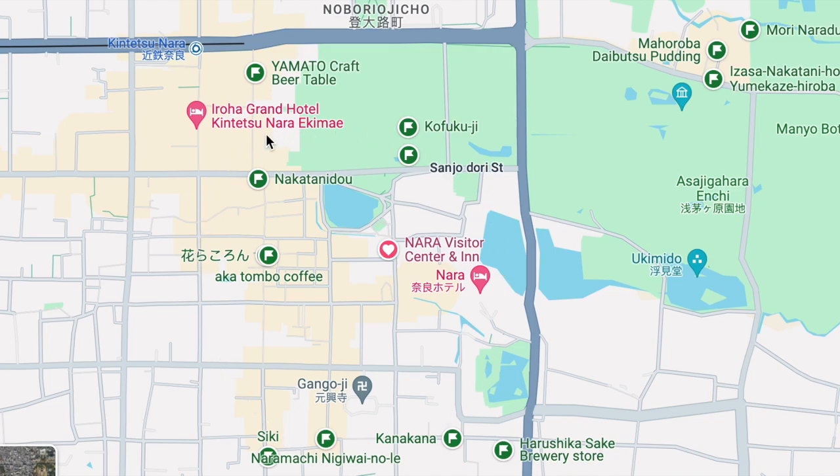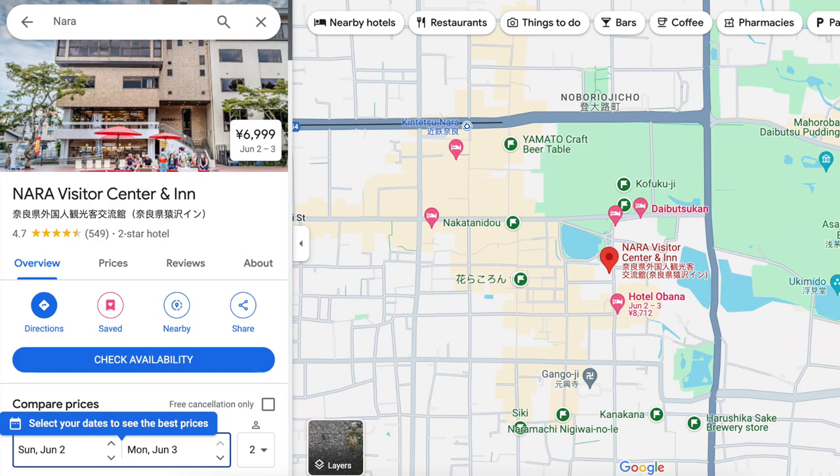We wanted to stay in the old part of town and chose to stay at the Nara Visitor Center and Inn. For $60, we were literally 10 minutes from the train station, right across the street from the entrance to the park, on top of the information center — which has an onsen, a 24-hour desk, and a convenience store downstairs.